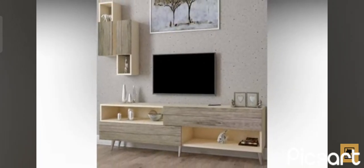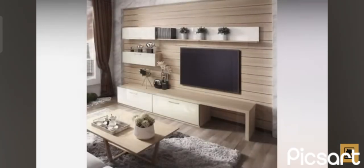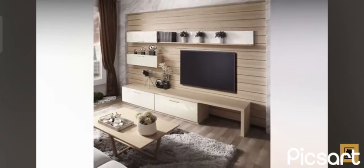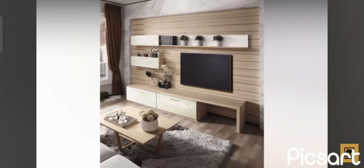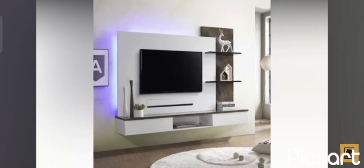How to find a living room wall unit that matches your style. Hello everyone and welcome to Decor Art Channel. It's time to pick a new wall unit for your living room.